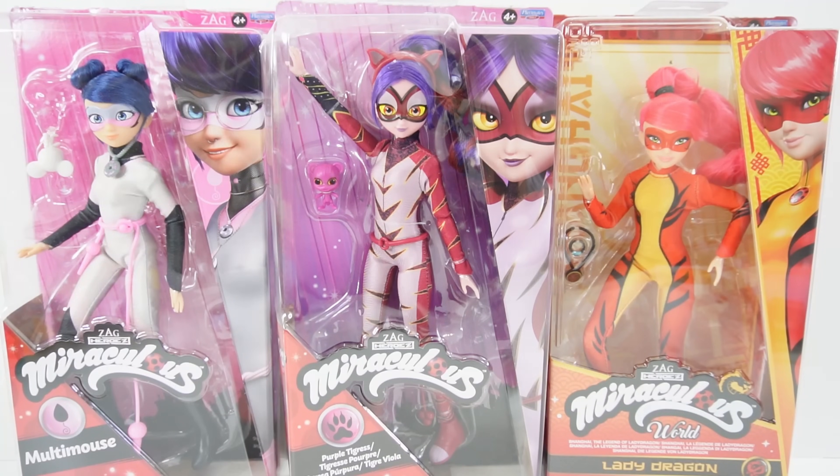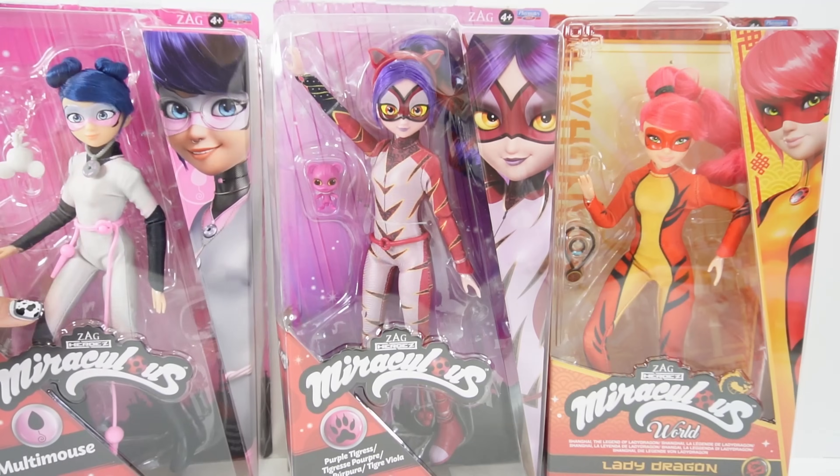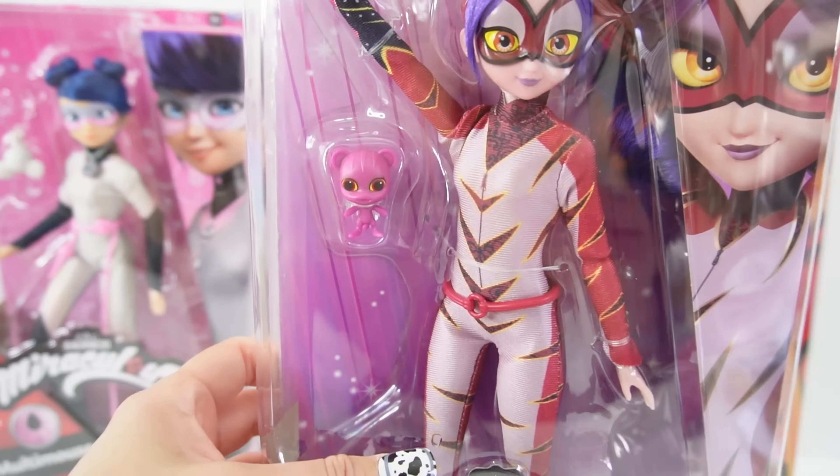Hi everyone, welcome to Evie's Toy House, and take a look — I finally got Purple Tigress. This is the official Miraculous Ladybug Purple Tigress doll and she's one of the latest dolls for this year. Today is all about Purple Tigress. And look, we even have her Kwami here — do you know his name? If you do, comment down below.